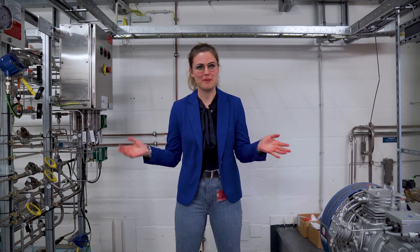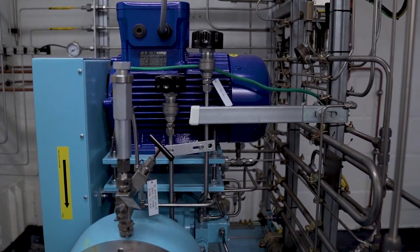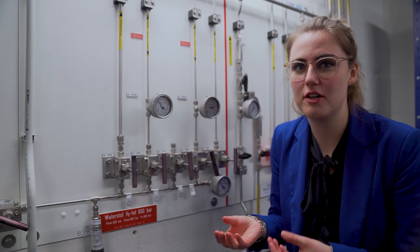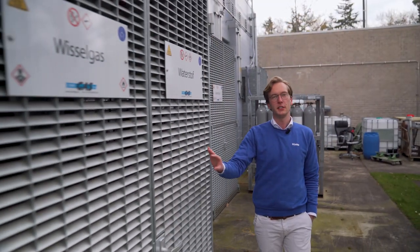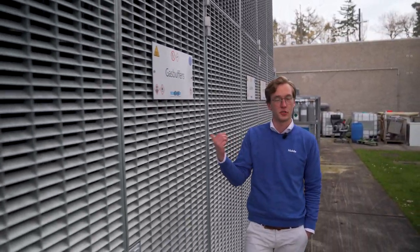To create all of this pressure you need to use compressors — and these are like fancy bike pumps, right Tessa? Well, sort of, but actually no. We are currently in the compressor room, the heart of the high pressure lab. This is where the magic happens. Here we have two compressors which compress all the gases we need towards the desired pressures. The pressures we can deliver here are up to 600 bars. To give you an idea, the pressure we experience in our daily life is approximately one bar, and here we can go 600 times as high. Behind these big steel doors are the buffer vessels that house all of the gases after they've been compressed in the compressor room.